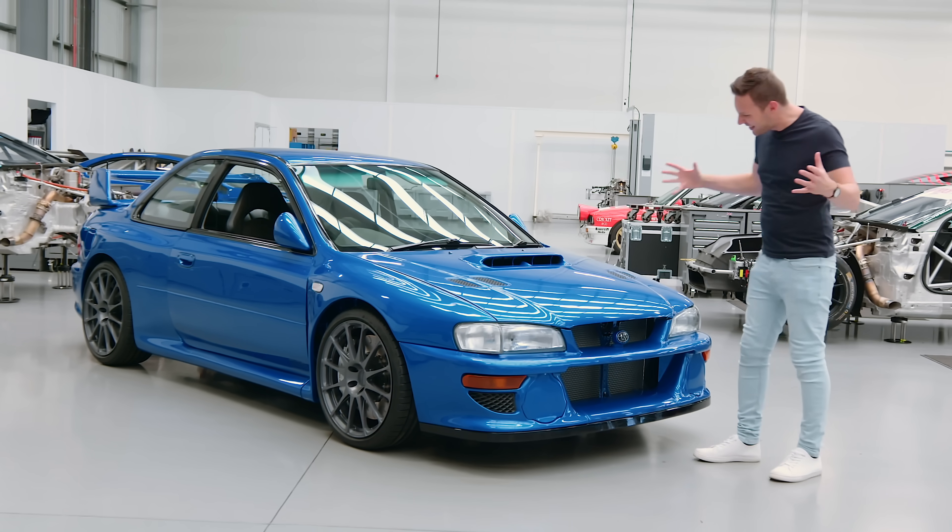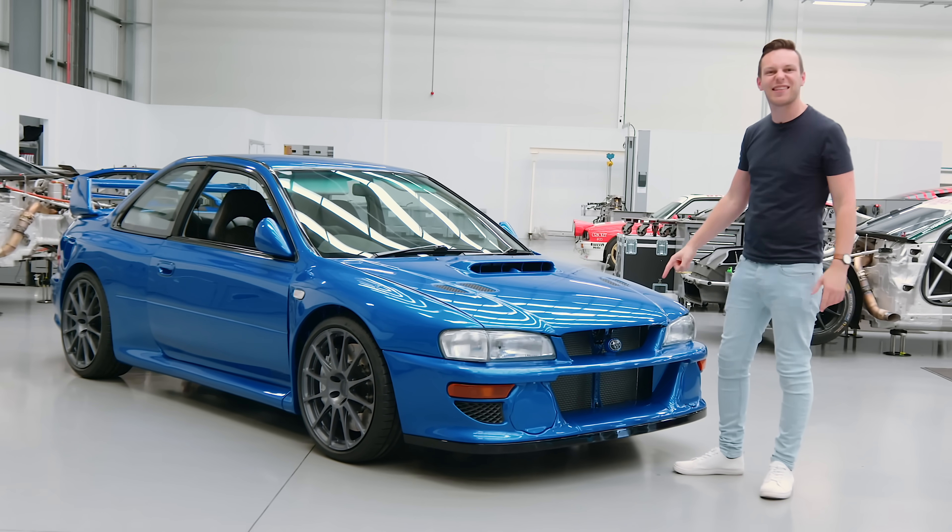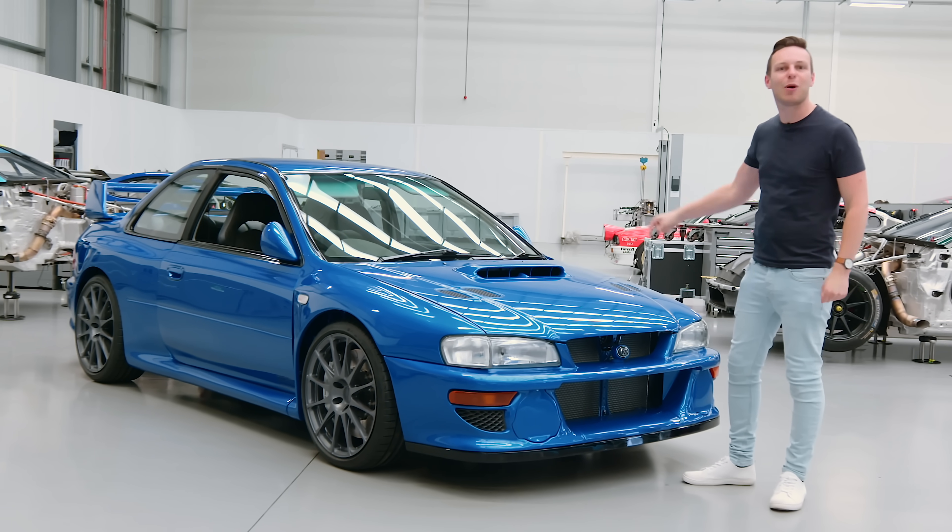Well, that brings me neatly to this: the most exquisite expression of a Subaru Impreza ever — the ProDrive P25.